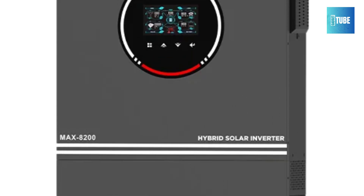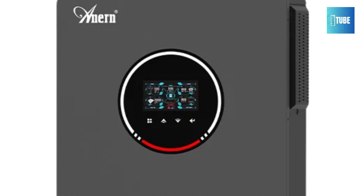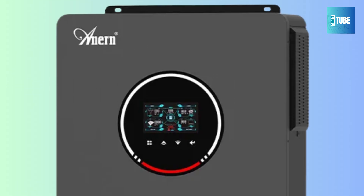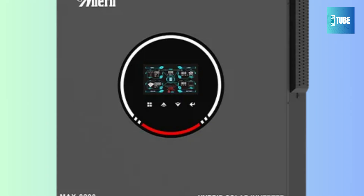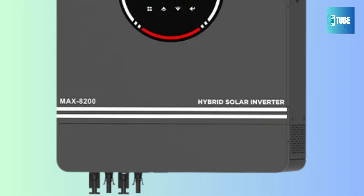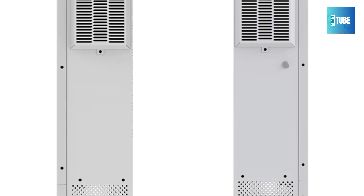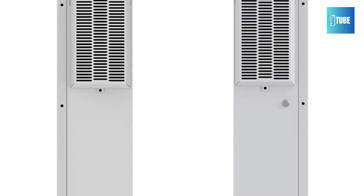With a surge capacity of 20,400W, it handles high power demands with ease. The unit is compact and weighs 14.5kg, making installation manageable. Its smart design includes a broad AC input voltage range and automatic frequency detection. For those seeking reliable and efficient solar power, Anurn delivers advanced technology combined with practical performance.